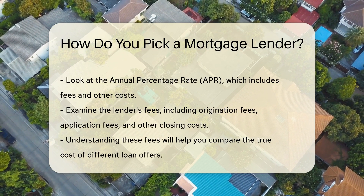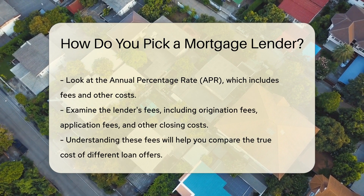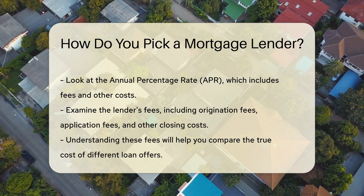Examine the lender's fees. These can include origination fees, application fees, and other closing costs. Understanding these fees will help you compare the true cost of different loan offers.